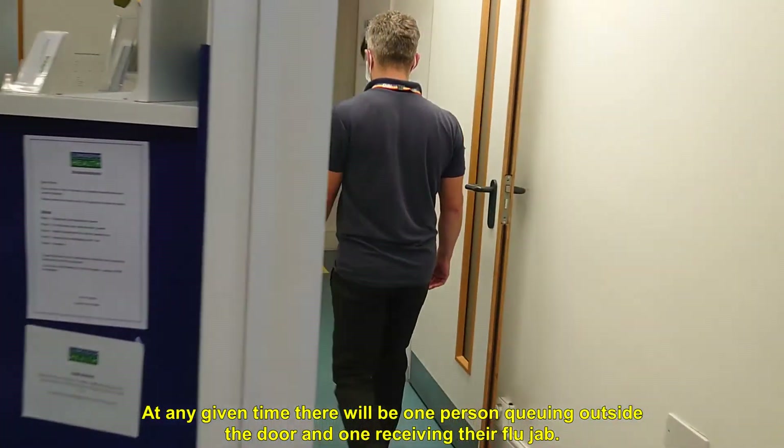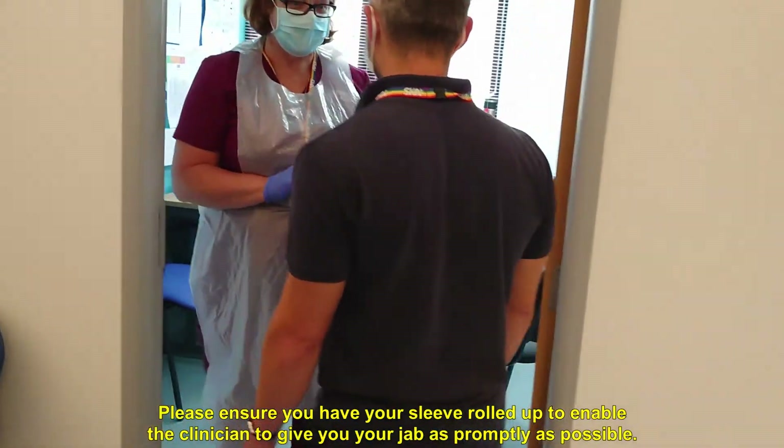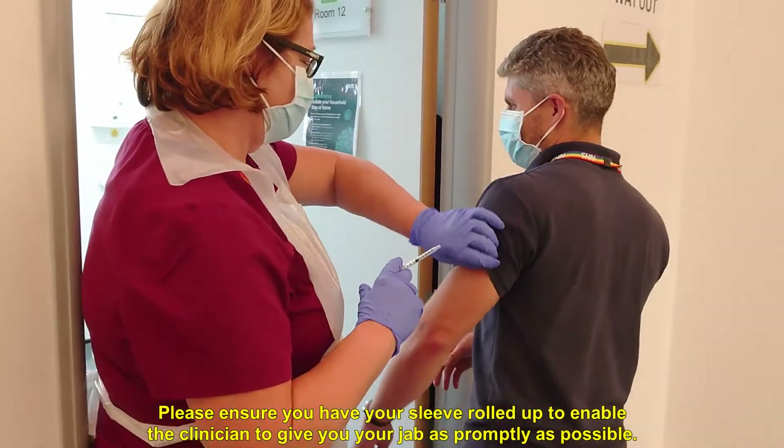At any given time there will be one person queuing outside the door and one receiving their flu jab. Please ensure you have your sleeve rolled up to enable the clinician to give you your jab as promptly as possible.